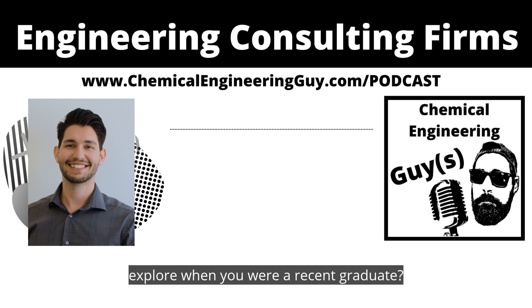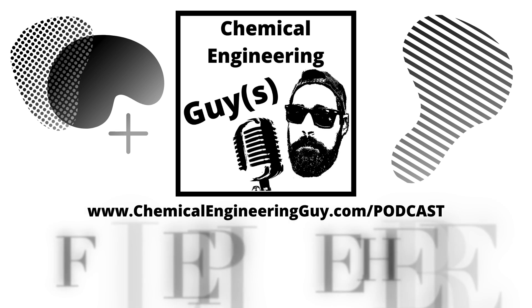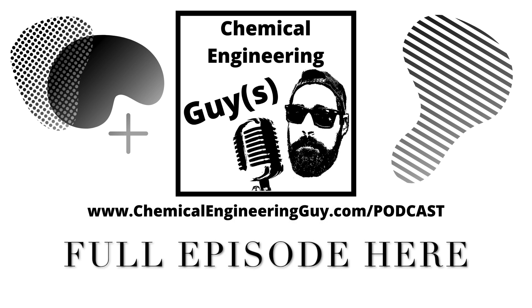Thank you for sharing, Victor. Check out the full episode at chemicalengineeringguy.com/podcast. I'll see you there.